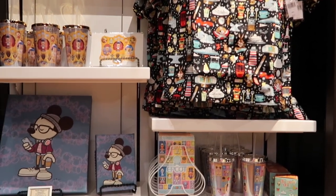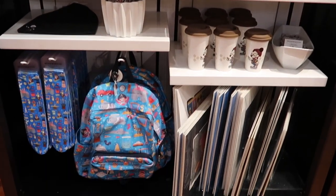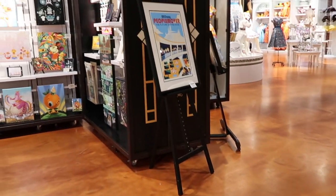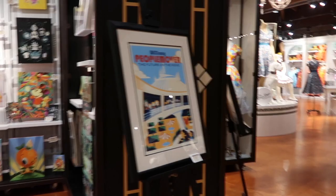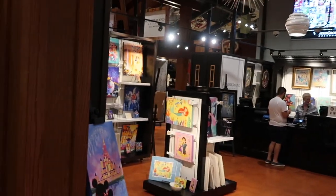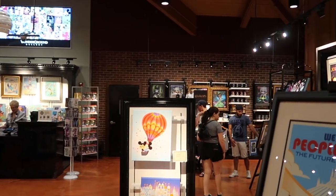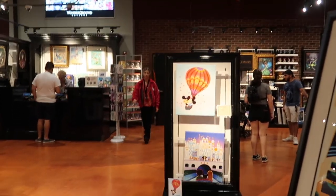That's a cool shirt — Hipster Mickey. Some Epcot, some fun stuff. And so there we have it, we are back to the beginning. And there's your overview of the Wonder Ground Gallery — art appreciation here on Mouse People.